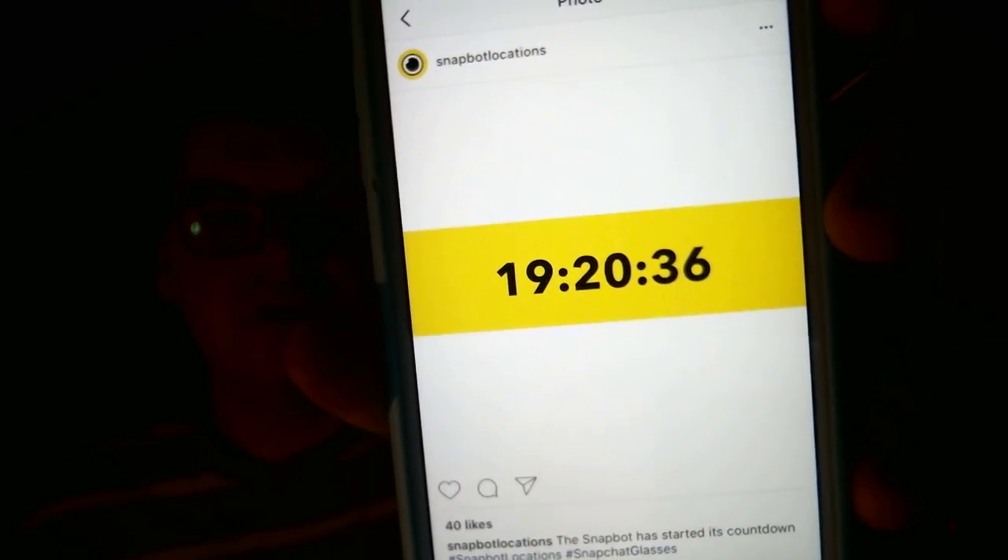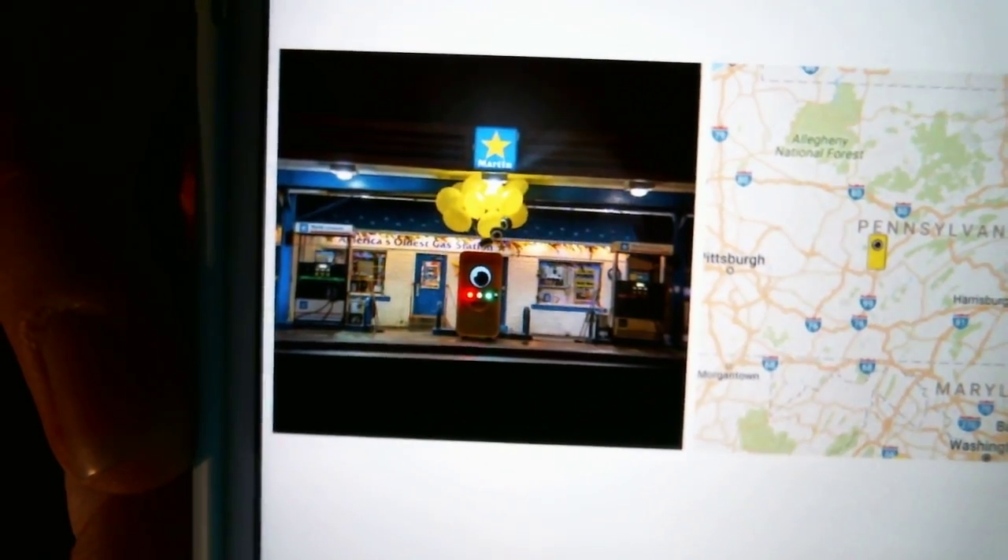So I woke up this morning, and I follow Snapbot locations on Instagram. I'm going to open Instagram and show you guys Snapbot locations. Last night it showed 19 hours, 20 minutes, 36 seconds until the next location is revealed. Then I woke up this morning to this — Pennsylvania, where I live — Martin Gas Station, which I didn't know what that was, but it's two hours away. I'm like, I'm off of work, I've always wanted the Snapchat Spectacles — I'm going on a road trip with my friend! So I called my friend up, hopped in the car, and we drove two hours to get Snapchat Spectacles.